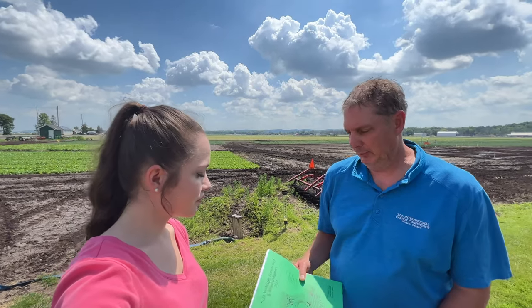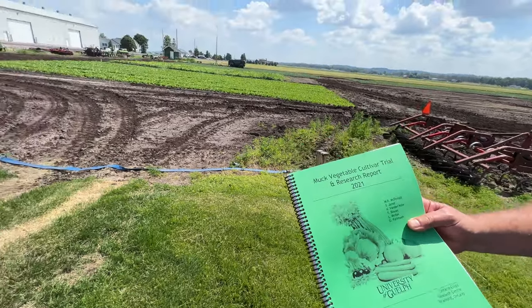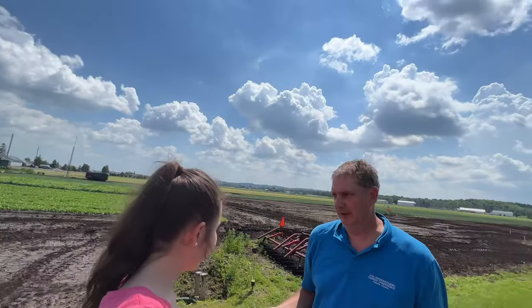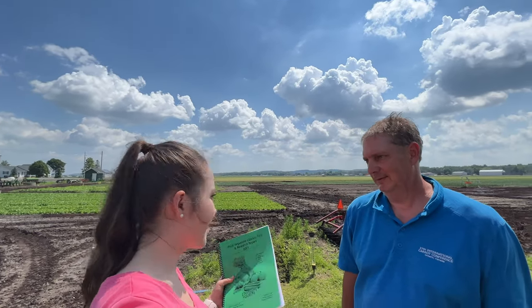Thank you so much for watching today's video and thank you for giving me a tour of what you do here — it's truly remarkable. All of our research is summarized in our muck vegetable cultivar and research report, which is available on our website linked below. Make sure to like and subscribe to learn more about how your food gets to your table.